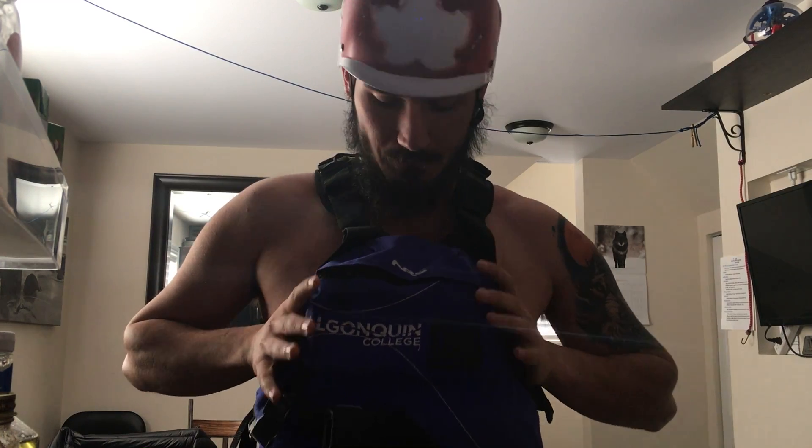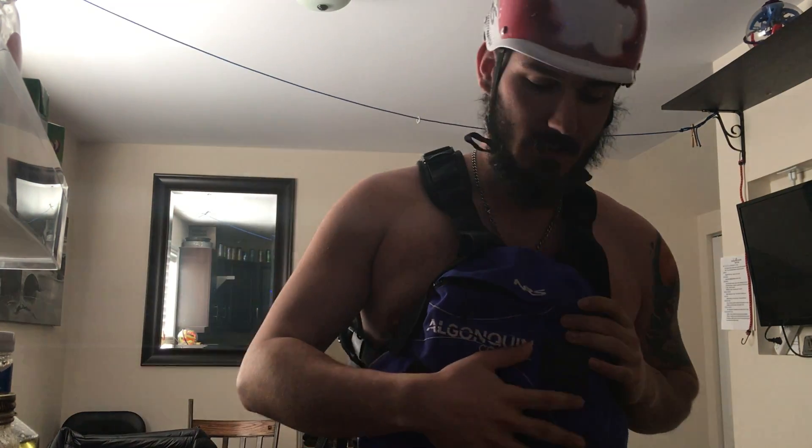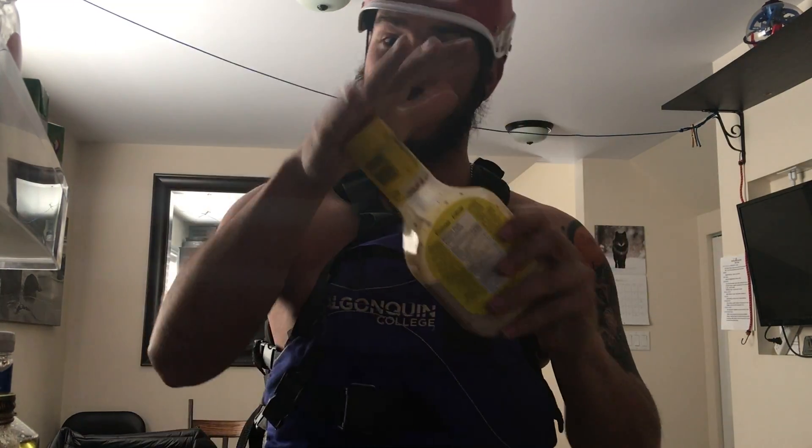Next up is our life jacket, or PFD. Mine's a little different than yours, but we're all going to have three buckles on the side — one, two, three — and a blow-away belt. Make sure they're all done up and every life jacket is adjusted perfectly. If I pull up on this and it's not going to come up over my head, that means it's not going to come off in the river if you were to get out of the boat.